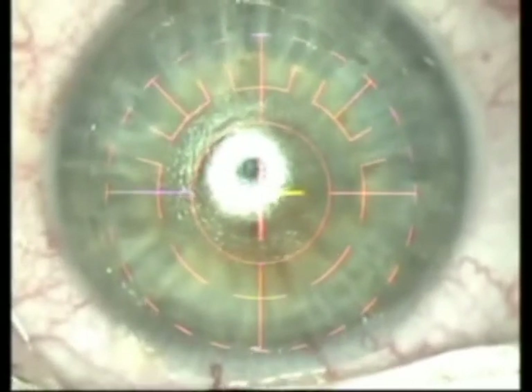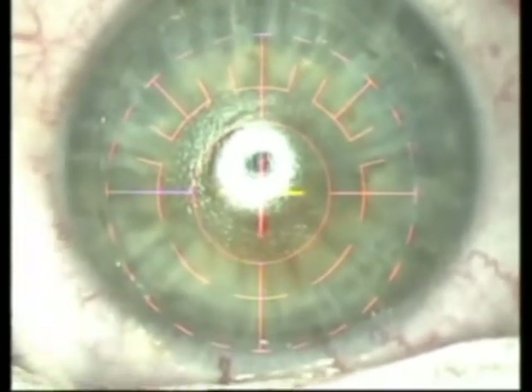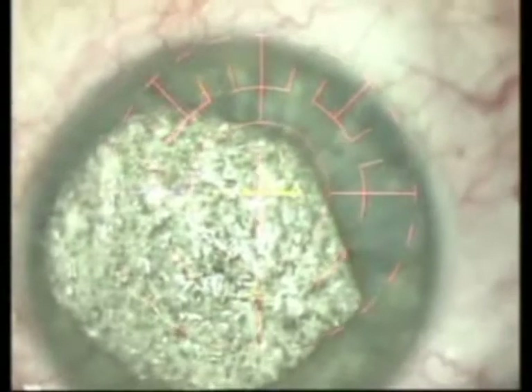We get a much more regular topographic profile after the laser treatment is done. 0.02% mitomycin C was applied for some seconds to avoid post-operative corneal haze, and topical steroids were prescribed for two months.